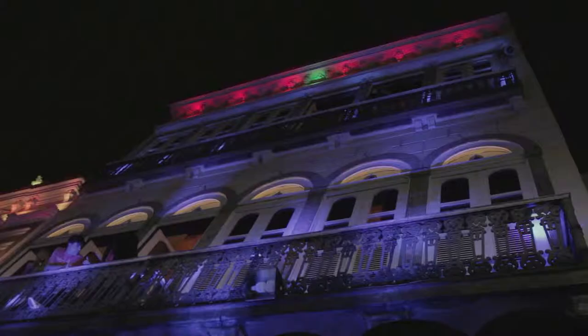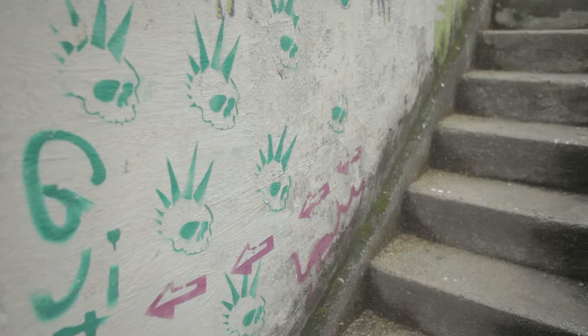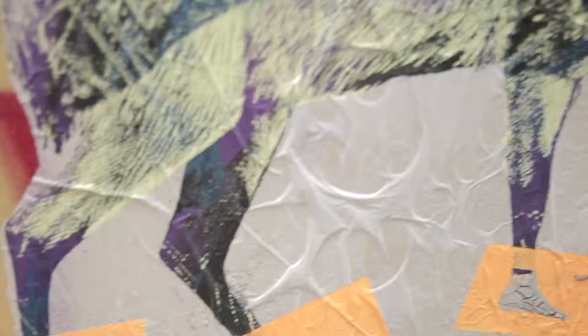There's a backstory to every print, whether it was inspired by one of the menus of the restaurant that I went to, the graffiti that I saw on the street, or the artist that I came across in the Museum of Modern Art down in Rio. Every print and every element of the design has a little bit of a backstory.